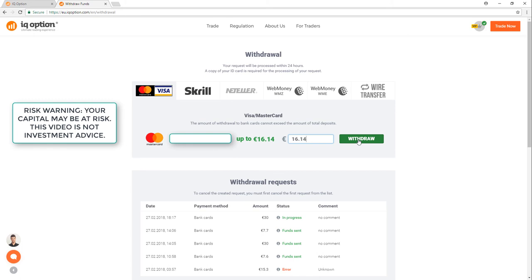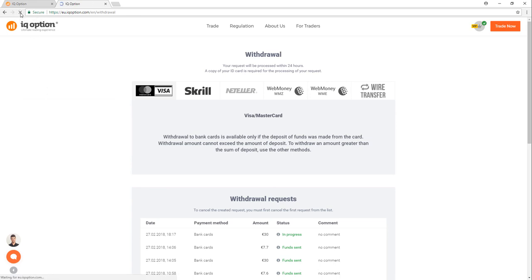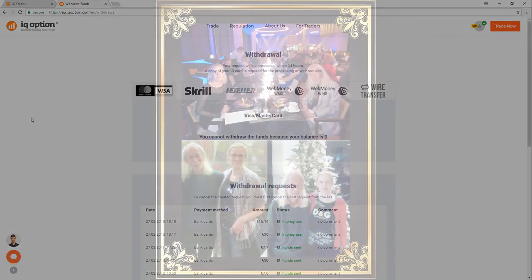Overall, over 100% profit with these three Short and Sweet mini trades in this series. I will see you soon — thank you very much for watching, and have a nice evening.